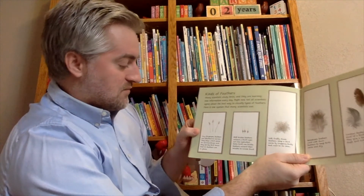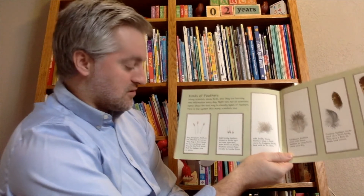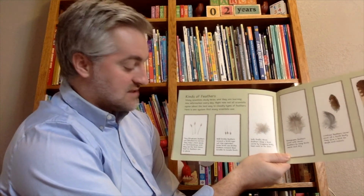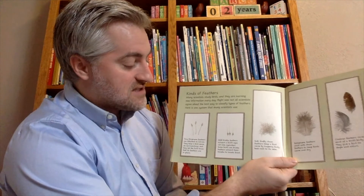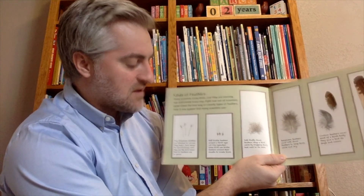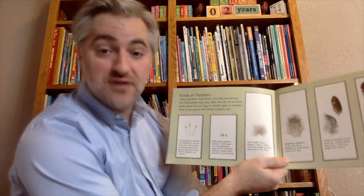Filoplume feathers are attached to the nerves and help the bird sense its surroundings, letting the bird know that all of its feathers are in place. Stiff bristle feathers around a bird's eyes act like eyelashes, and some birds use bristle feathers to help locate food.